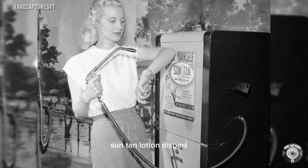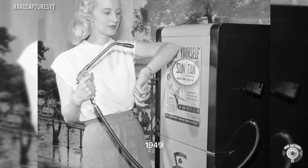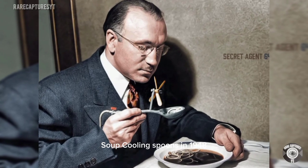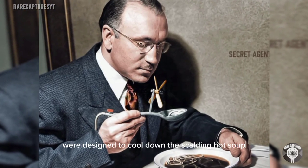Suntan lotion dispenser at the annual vending machine convention in Chicago, 1949. Soup cooling spoons — in 1948, these mechanical spoons were designed to cool down scalding hot soup.